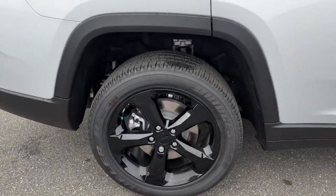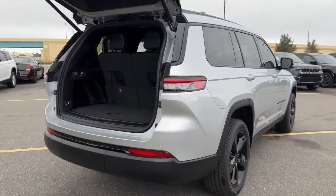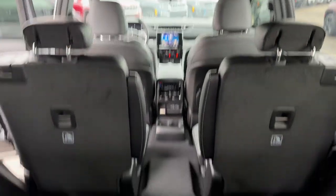Pre-Collision System, Lane Departure Warning, Keyless Entry, Backup Camera, Adaptive Cruise Control, V6 Cylinder Engine, 4-Wheel Drive, Lane Keeping Assist, Keyless Start, Heated Mirrors.